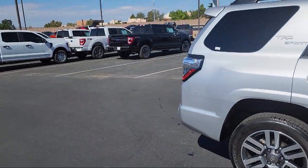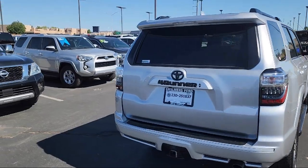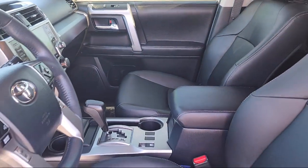It also features soft tech seat trim, Apple CarPlay and Android Auto, electronic stability control, steering wheel controls, Sirius XM satellite radio, and has less than 25,000 miles on the odometer.